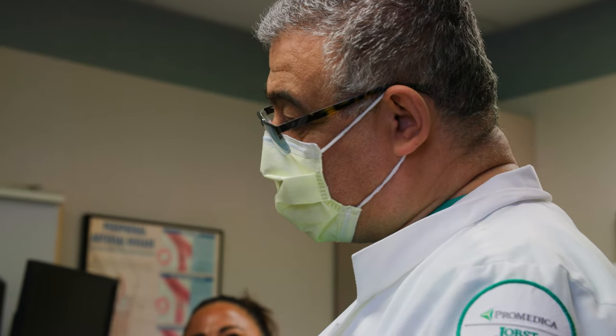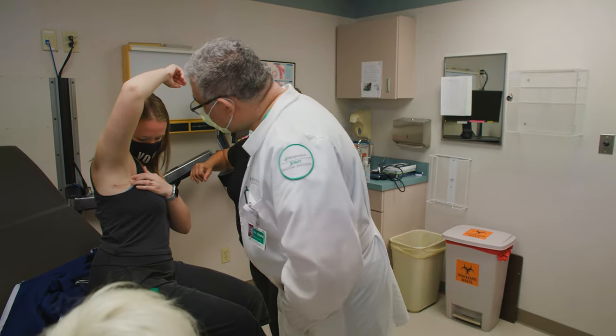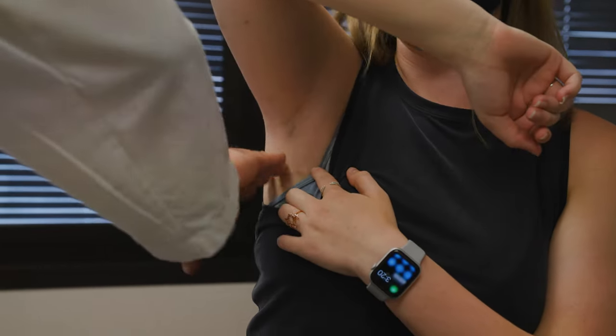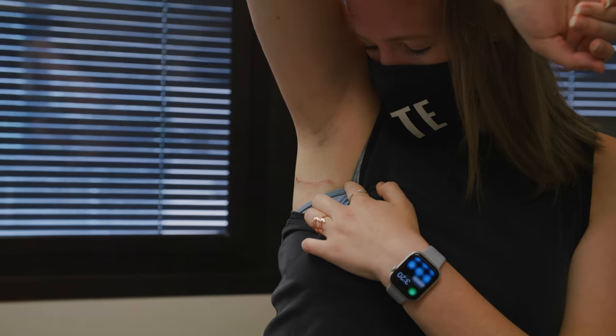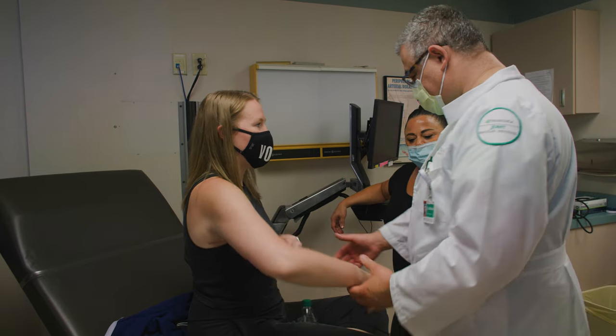Most people are just born with the structural issue, but sometimes repetitive motion at work, exercise, or trauma can contribute to the problem. These structures are compressing the vein, and with the vein being compressed in that area, it essentially causes poor flow from the arm to the heart. And with the stagnation of the blood, you can end up with clotting, thrombosis of the vein.